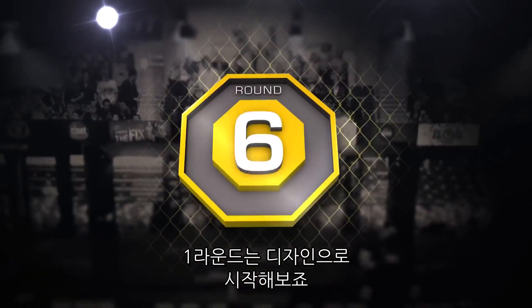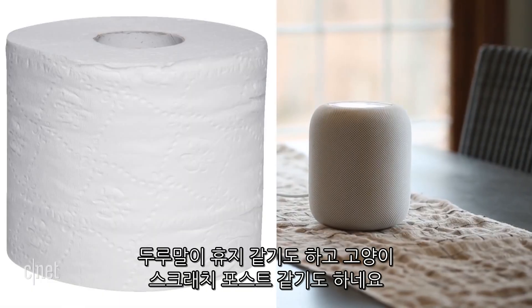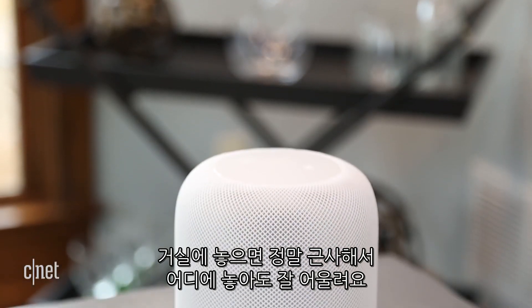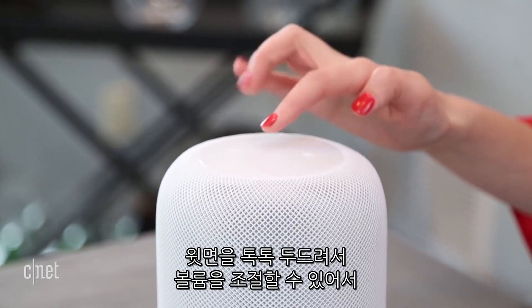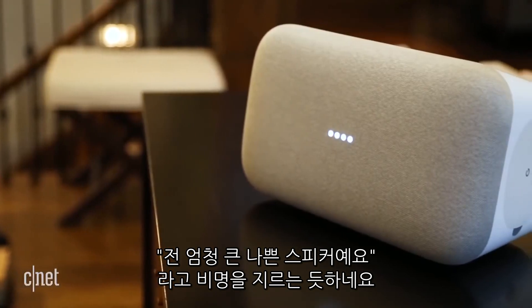Round one is design. Apple's HomePod looks like a lot of things — it could be a roll of toilet paper or a cat scratching post — but in the setting of a living room it looks nice, like real nice, and you can pretty much put it anywhere. It has this hard spongy outside with a screen at the top for the Siri rainbow swirl. The Google Home Max is a beast in size that takes up more than twice the space of a HomePod and it just screams 'I'm a big bad speaker.'